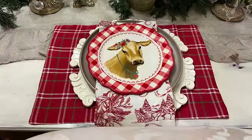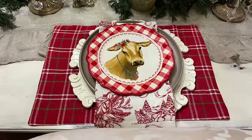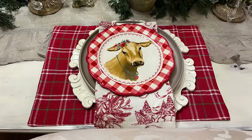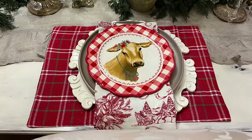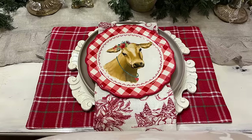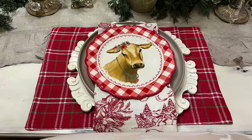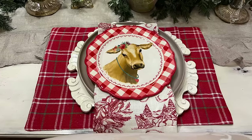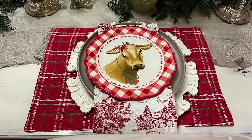I kept the place setting simple. The placemats are from Dollar Tree this year, the chargers are from an antique store that I've had for several years, the brown dinner plate is from Walmart, the red toile napkins are actually dish towels from HomeGoods from a few years ago — I used those to tie in with the toile curtains hanging on the window — and of course the cow salad plate is from Walmart.